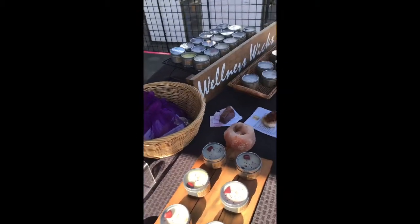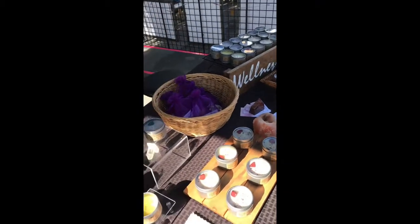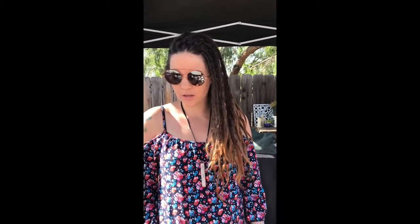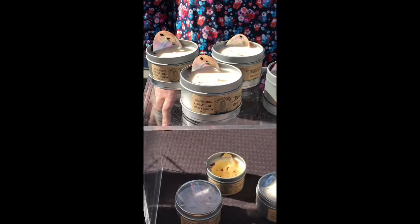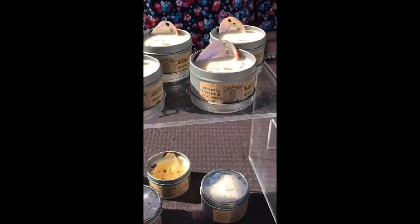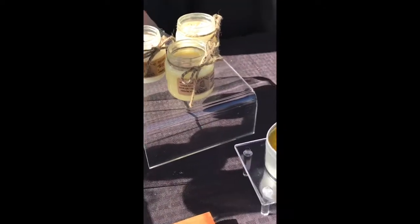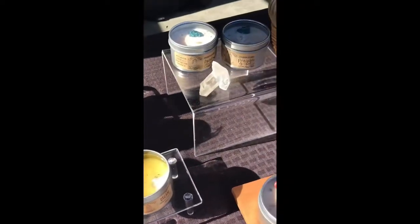I melt down the soy wax and at a certain temperature add essential oils based on which oil it is, to make sure the oil captures the fragrance the best for a good burn and a good smell, both before lighting and after lighting during the burn. I hand-select all the gems locally and sometimes out of San Diego, Sedona Arizona, and Borrego Springs. They smell great!